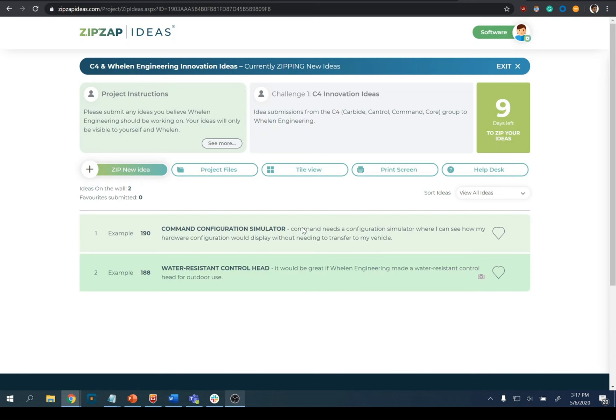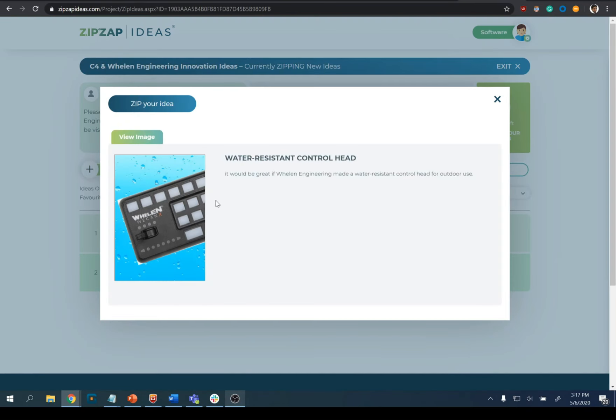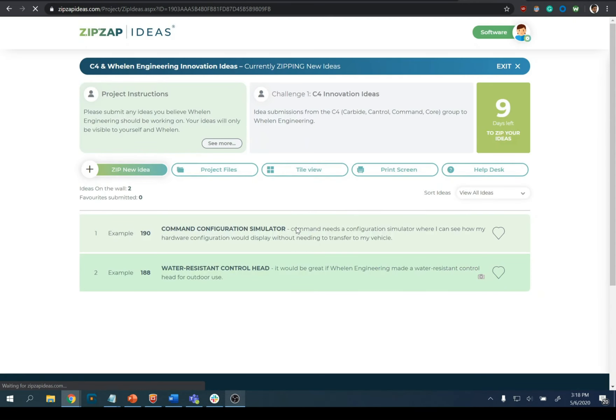I've got two example ideas in here for you guys: one is for a command configuration simulator and the other is for a water resistant control head. If you click this image here, you can see I put a stock photo of a Waekon X21 on a slide over a water background to give an image. You don't need to put any images in if you don't want to, but you're more than welcome to. If any of these ideas are ones you actually wanted to submit, please go ahead and submit them.